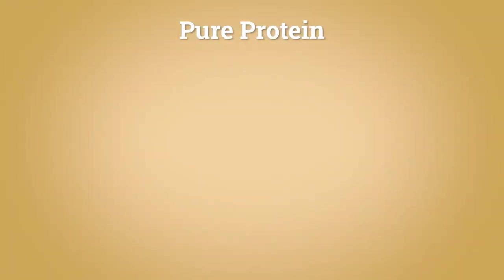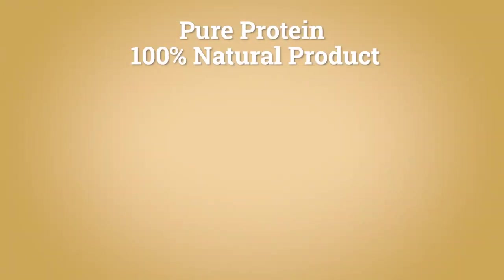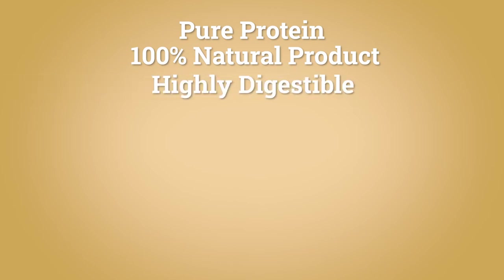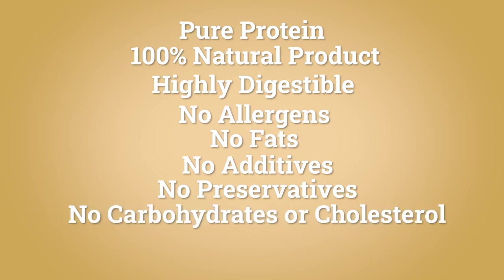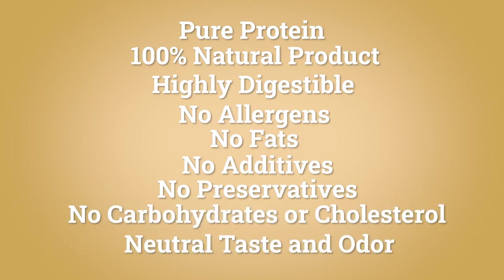In addition to its ease of use and texturizing performance, a lot of chefs aren't aware of all of leaf gelatin's benefits. For example, it's a pure protein, it's a 100% natural product, it's easy to digest. There are no allergens, no fats, no additives, no preservatives, no carbohydrates or cholesterol. And it's very neutral in taste and odor. We also have many options to choose from, including kosher, halal and vegan grades.